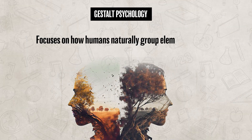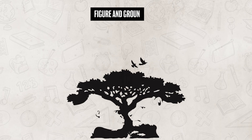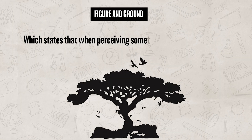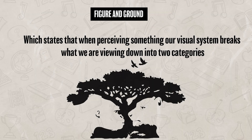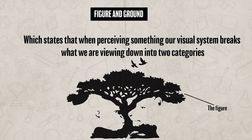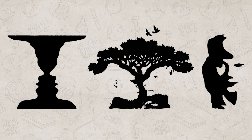We can't talk about perceptual sets without also talking about perceptual principles proposed by Gestalt psychology. Gestalt psychology focuses on how humans naturally group elements together to form meaningful patterns. Instead of processing individual components of a stimulus, our brains tend to interpret a stimulus as a unified whole. The first principle is figure and ground, which states that our visual system breaks what we are viewing into two categories: the figure, which is the object of focus, and the ground, which is the background. This distinction helps us quickly identify important information while filtering out the rest.